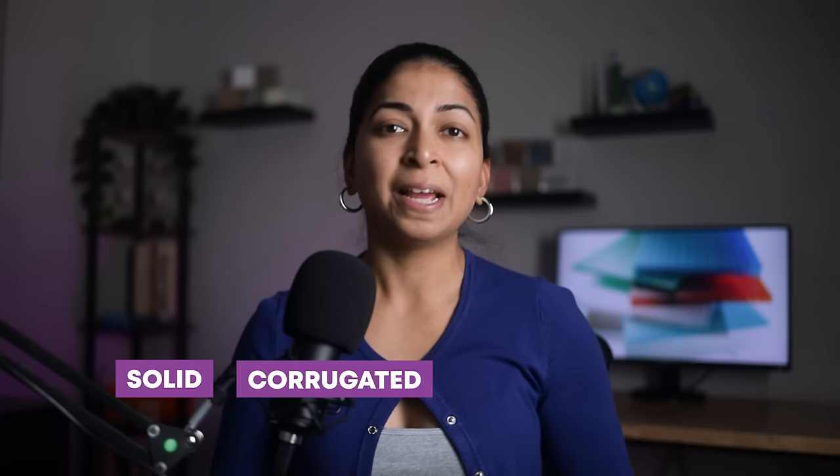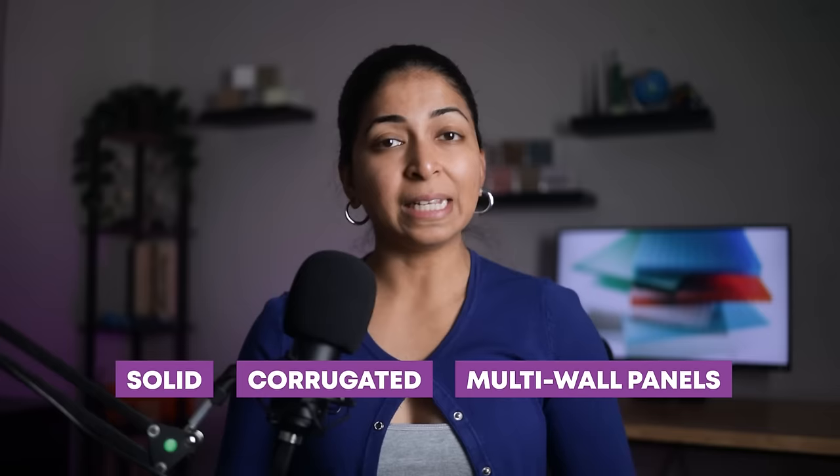It can be found in a wide range of finishes, colors and profiles like solid, corrugated and multi-wall panels. These materials might cost a bit more upfront, but they can save you money in the long run.